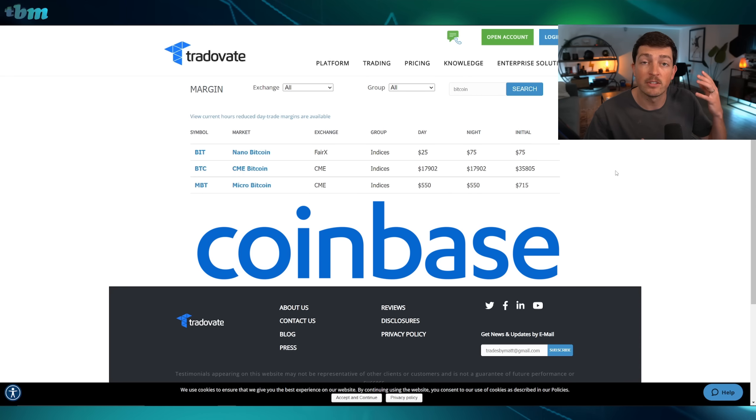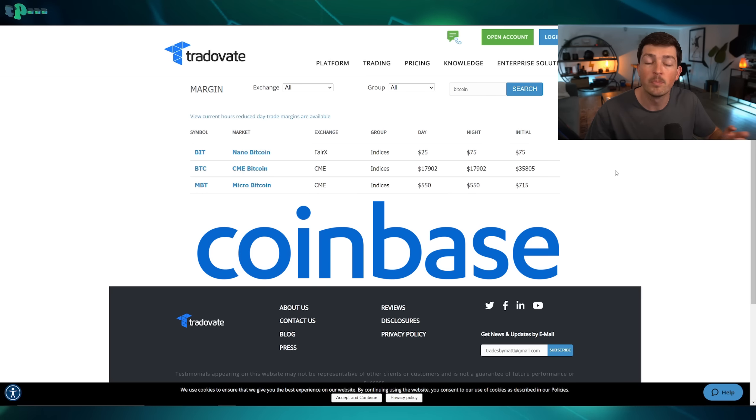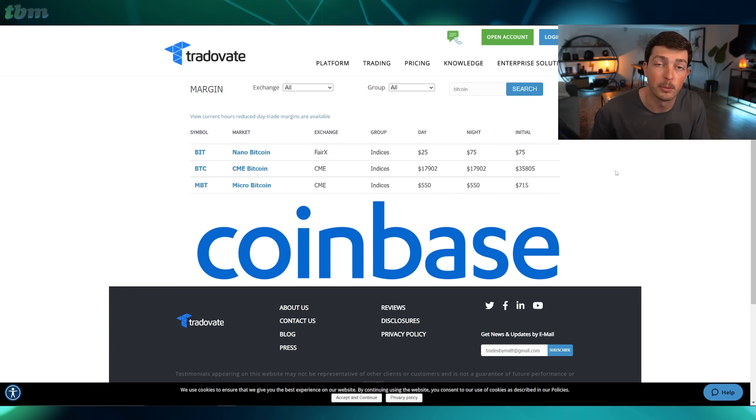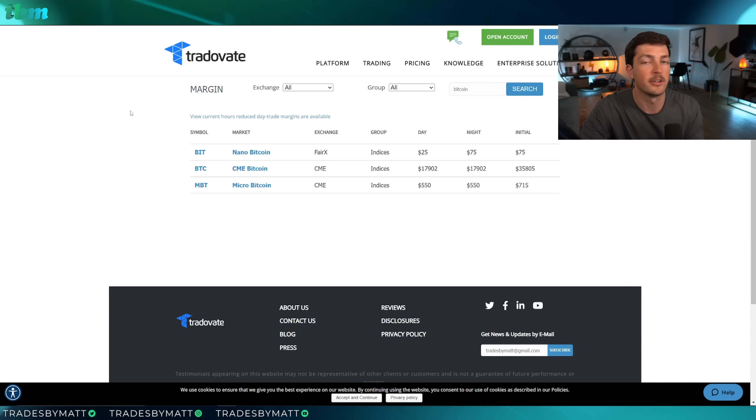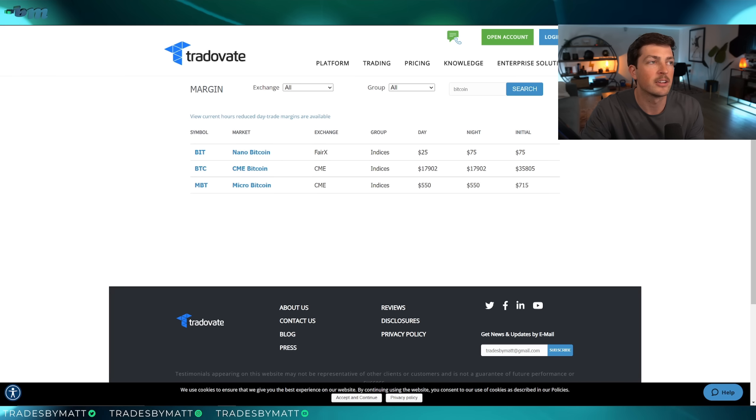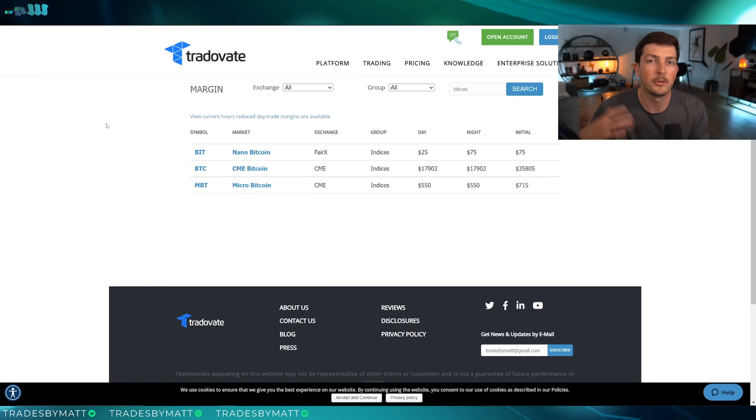This is a Coinbase offering; however, it's not available on Coinbase.com right now. You do have to go through an actual futures broker at this time. So Coinbase delivers us the nano Bitcoin option. Let's take a dive into what it actually looks like and a couple of the differences between that and the micro.